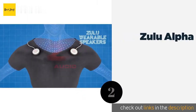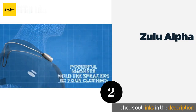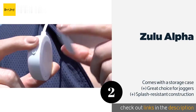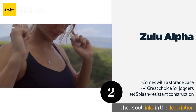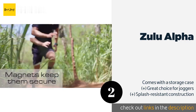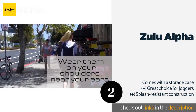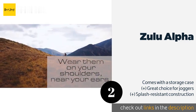The second product is the Zulu Alpha. It is more compact than many other models, making it convenient to travel with and less noticeable when worn. It is available in either black or white and uses magnets to stay firmly affixed to your t-shirt as you go about your day. The price is approximately $50.